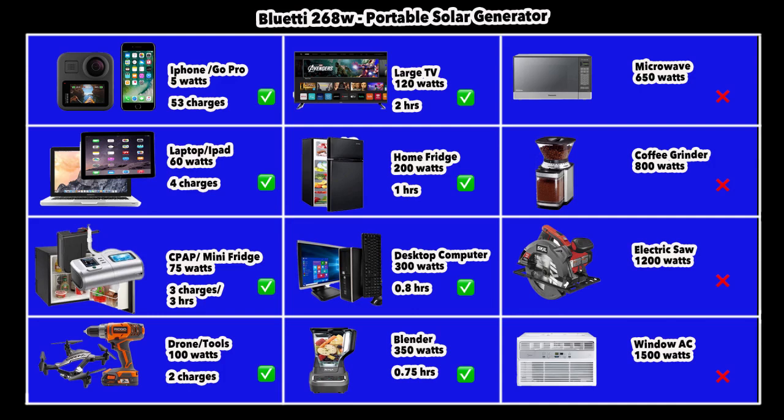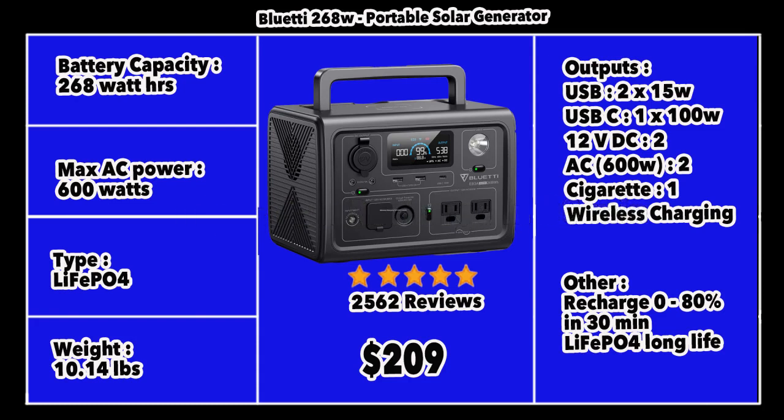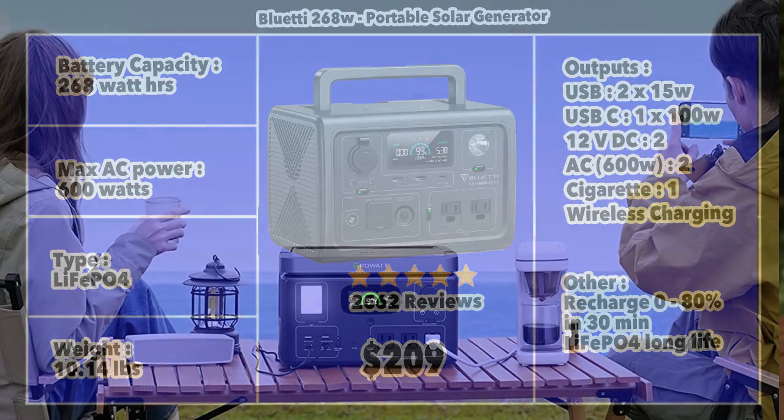The Bluetti 268 can run a blender for about 45-50 minutes, a desktop computer for about 50 minutes, and possibly a microwave if it's just under 600 watts. Its lithium ferrous phosphate battery gives the generator a life of at least 10 years. It weighs about 10.14 pounds. Recharging is exceptionally fast — 0 to 80% in just 30 minutes, the fastest available. Outputs include wireless charging, two AC outlets, a cigarette charger, DC 12V outlets, a 100-watt USB-C, and two 15-watt USB ports. With 2,562 reviews and a price of $209, the Bluetti 268 is the winner among portable solar generators.